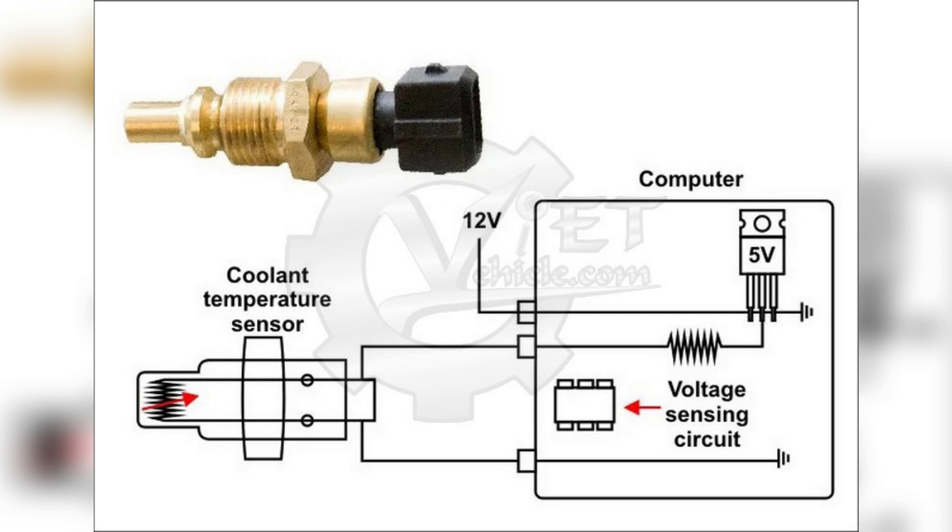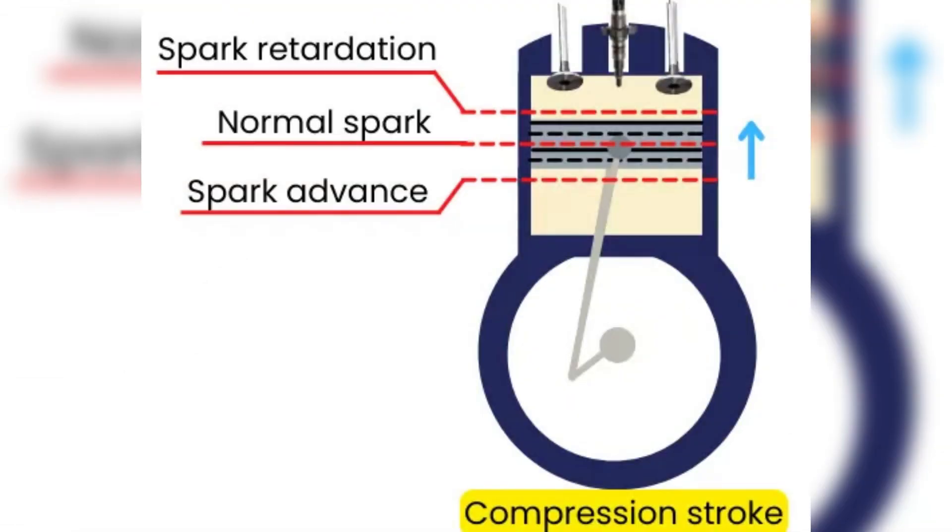The ECU makes adjustments to the engine's operation to achieve the perfect air-fuel ratio. Regarding ignition timing: when the engine is cold, the ECU adjusts the ignition timing to help warm up the engine quickly. On the flip side, when the engine is hot, the ECU retards the timing to aid in cooling down the engine.